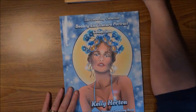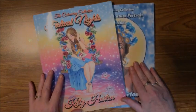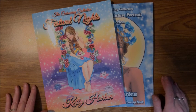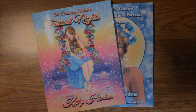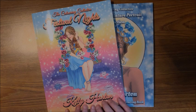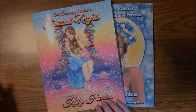So that's Beauty and Nature Portrait Collection and Festival Nights. Thank you for joining me in these flip-throughs. I hope you enjoyed seeing a couple of Kelly Horton's books - she has quite a number of other books out there too. For those of you who are not familiar with her, she's very popular. If you enjoyed this video, please give me a thumbs up and subscribe if you are new to my channel. I hope everybody's having a terrific week, and as always, happy coloring! Bye, guys.